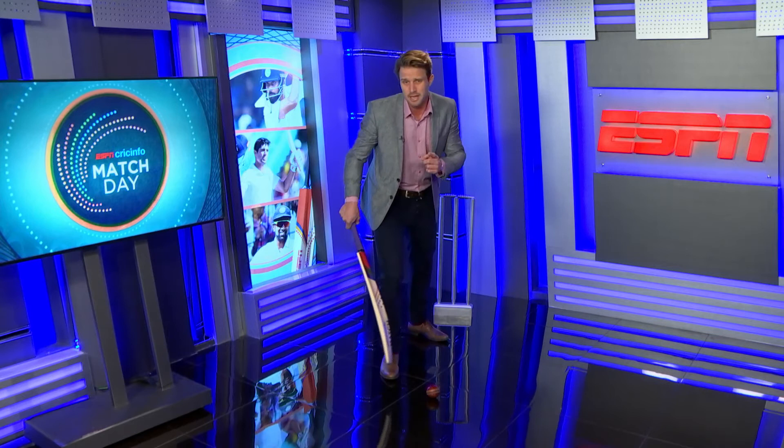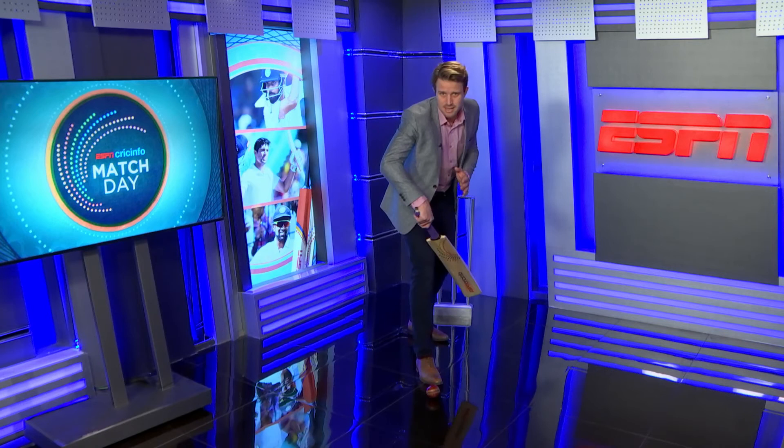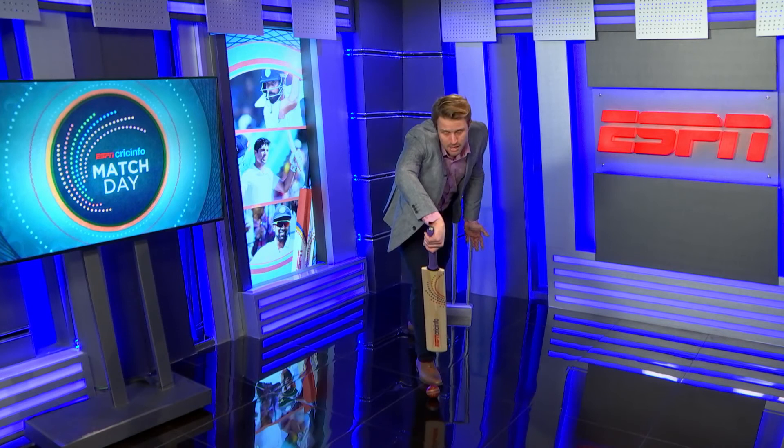Now what he possibly should be looking at is trying to get his foot closer to the pitch of the ball, but once he does that he must then get his bat out in front of his pad. Now you can see my bat is in a much straighter line — I'm covering my stumps just about.